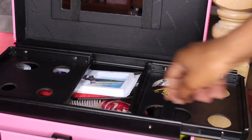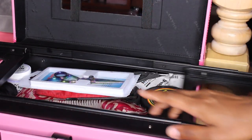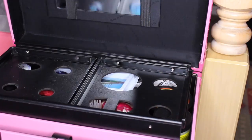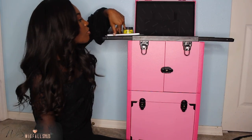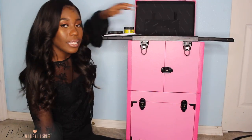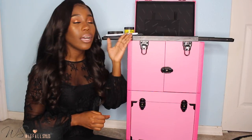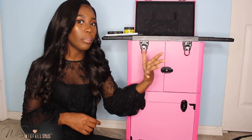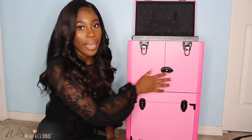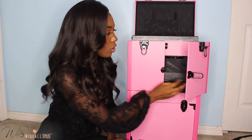In this top part I keep my styling products that I need to grab really quickly — edge control, Murray's edge wax extreme hold, beeswax, my shears, some wrap papers, needle and thread, and combs. Everything in this top part is stuff I need to access right away while doing my clients' hair. It's on wheels too, so it's really cool that I can roll it around.